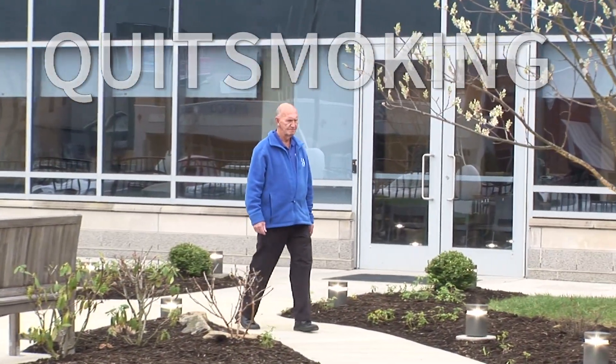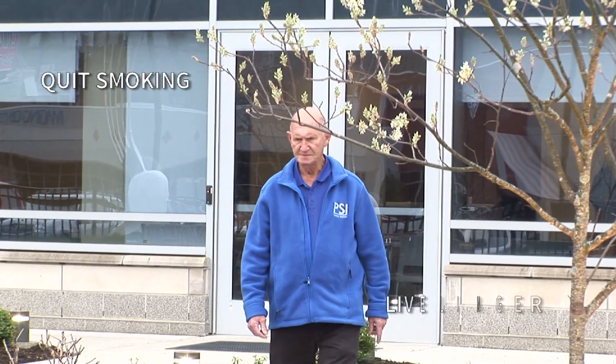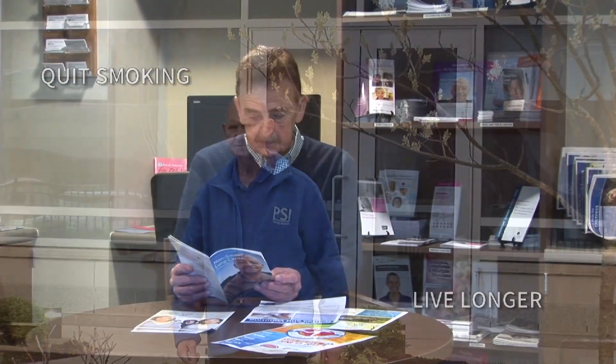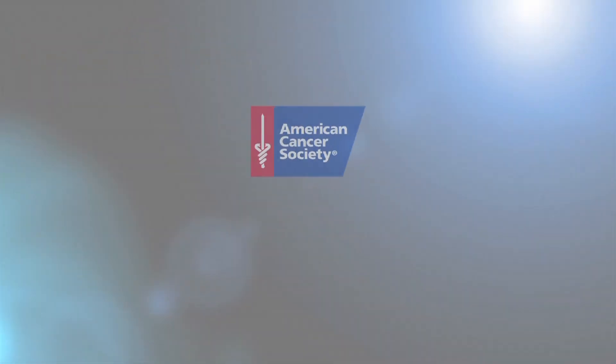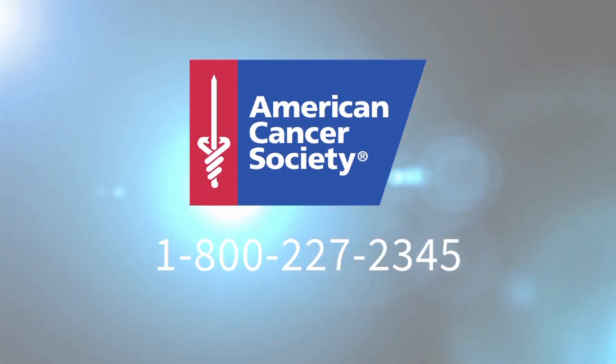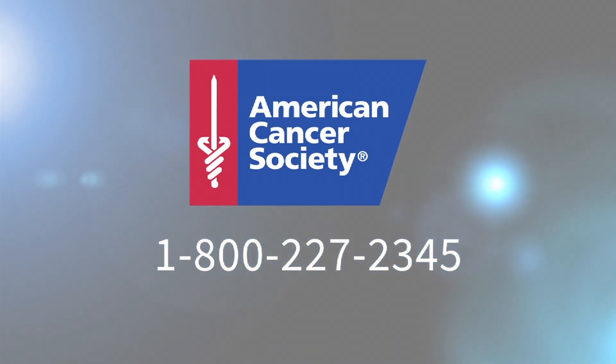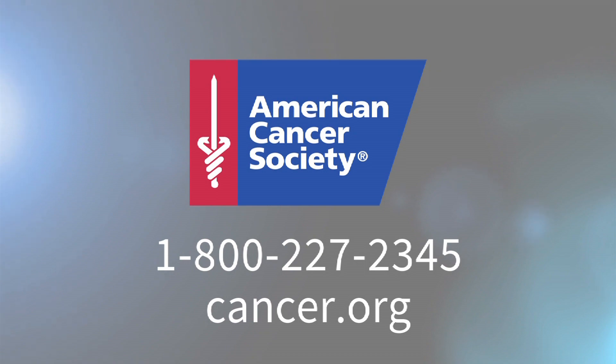If you smoke, it's never too late to quit. Quitting has been shown to help people with lung cancer live longer, even if the cancer has spread. It also lowers the chance of getting another lung cancer, which is especially important for people with early stage lung cancer. For more information about lung cancer or for help with quitting smoking, call the American Cancer Society at 1-800-227-2345 or visit cancer.org.